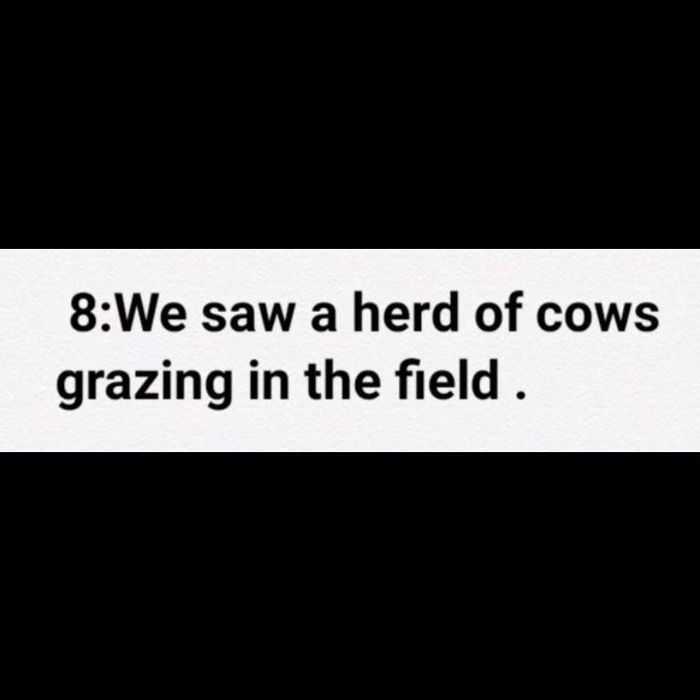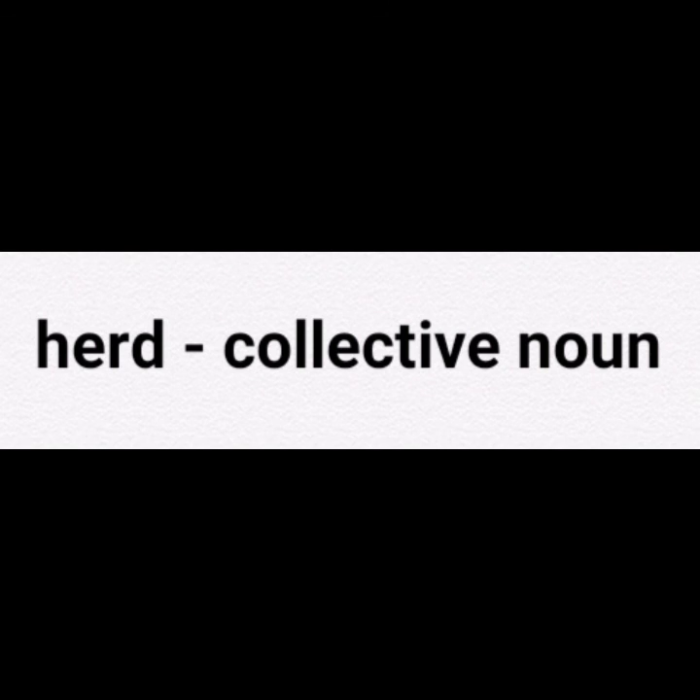Eighth sentence: We saw a herd of cows grazing in the field. Herd is a noun and it is a collective noun.